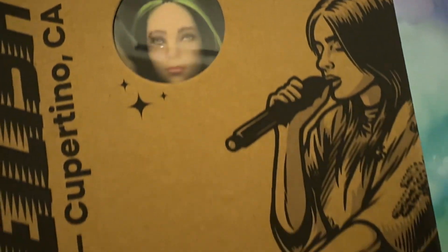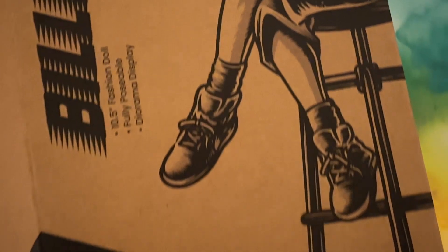A Billie Eilish doll? Yes please! I was very excited to find this!